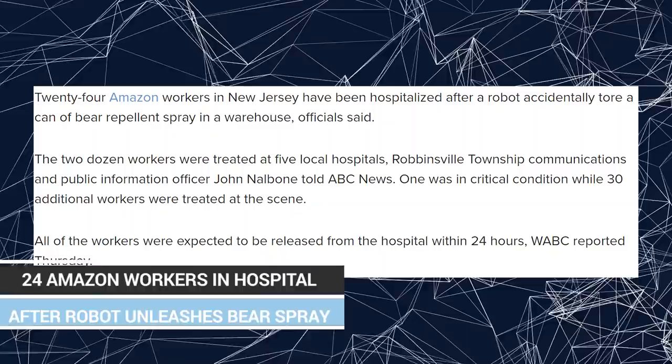24 Amazon workers were sent to the hospital after one of the robots in the Amazon warehouse accidentally unleashed bear spray on them. AI is not going to be friendly, folks — this is just when they're being ignorant. Imagine what they're going to do when they're malicious. This is not a future I want to live in.